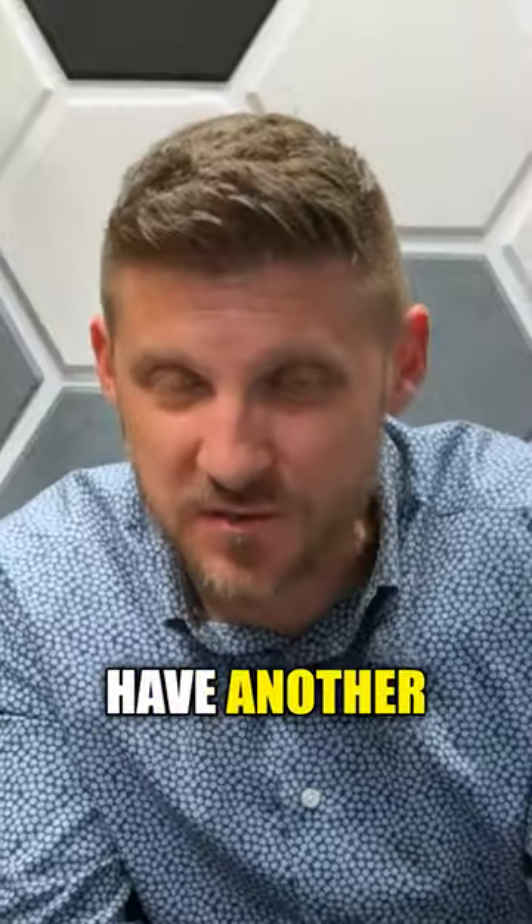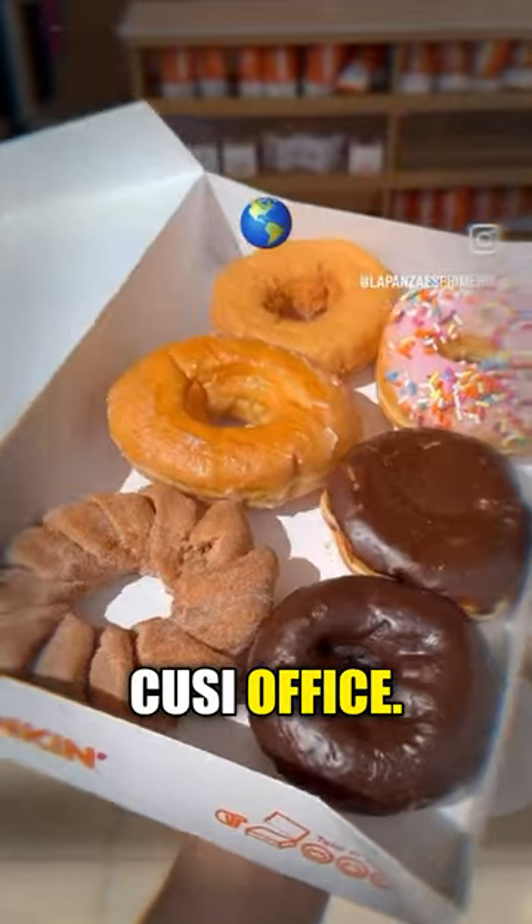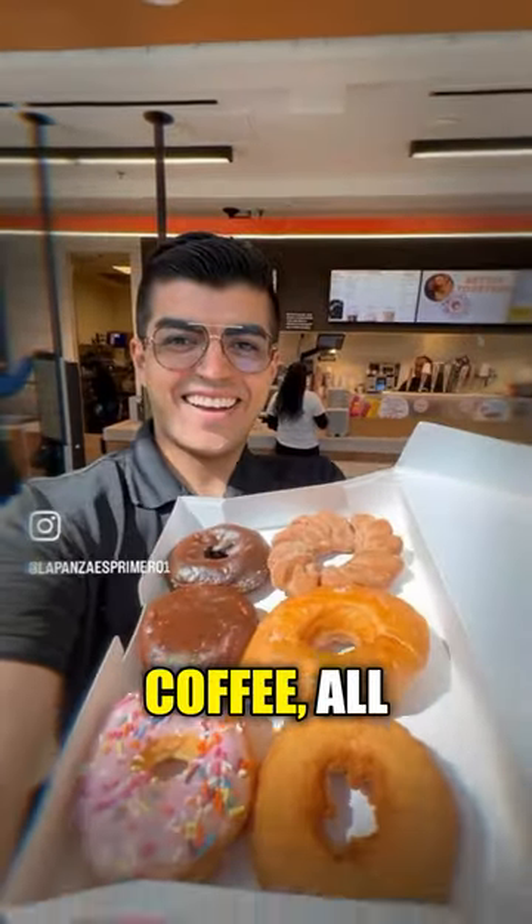And finally, we have another surprise: Dunkin' on 18th Street in Palmetto, right down the street from the HomeSpy Cozy office, serving up donuts and coffee all without a hitch.